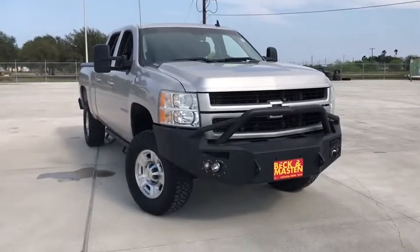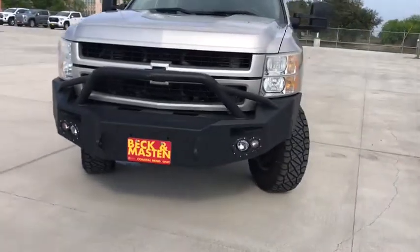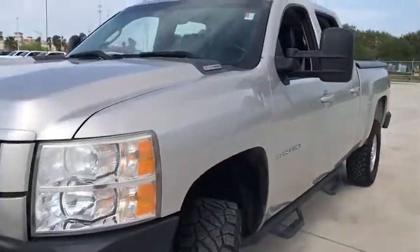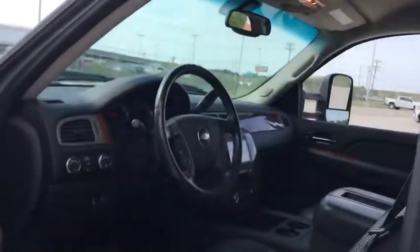You are going to love a 2008 Chevrolet Silverado 2500 HD. This pickup truck pulls unlike any other. This vehicle has less than 85,000 miles. Here are some of this vehicle's great options.